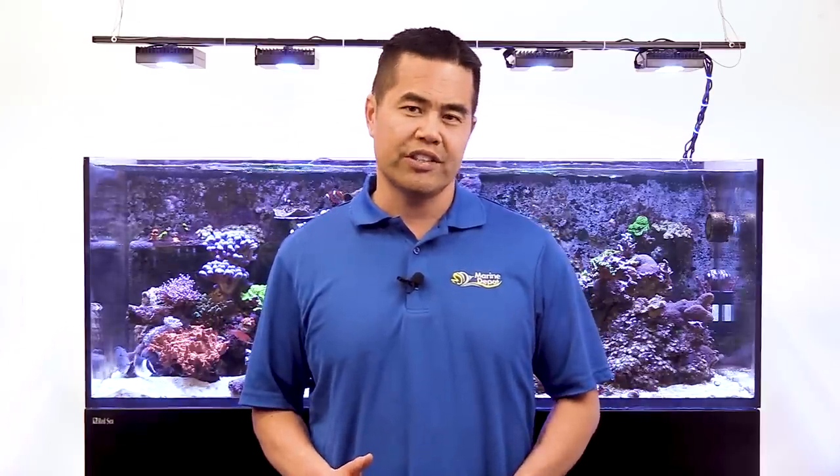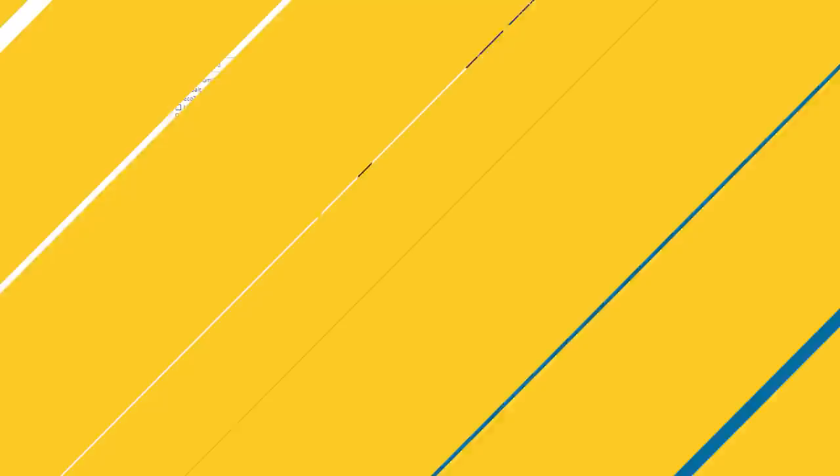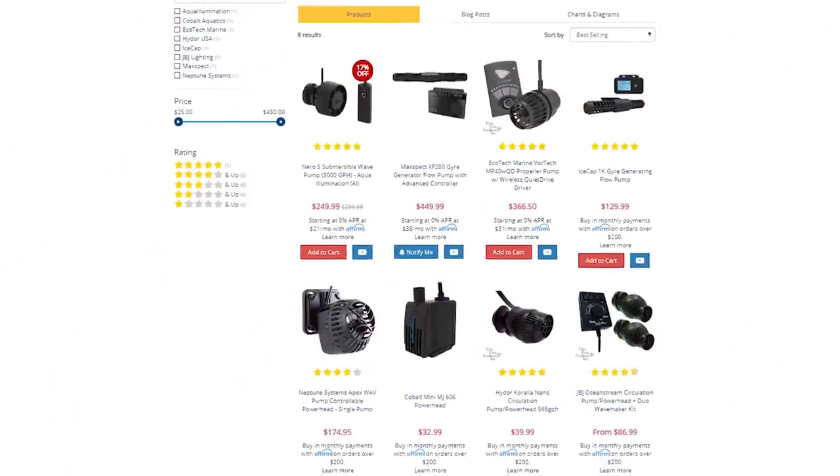In the early days of reef keeping, we had to use bulky powerheads to get the water moving in our tanks. The flow pattern was all wrong and we were blasting corals like a power washer. Today, we've got compact, cool running flow pumps and wave pumps that make recreating reef-like water motion much easier. But do you know the science behind the benefits of water movement in nature and in our reef tanks? We'll discuss the basics of water flow and the benefits it brings to our aquariums, as well as how it can benefit your corals specifically.